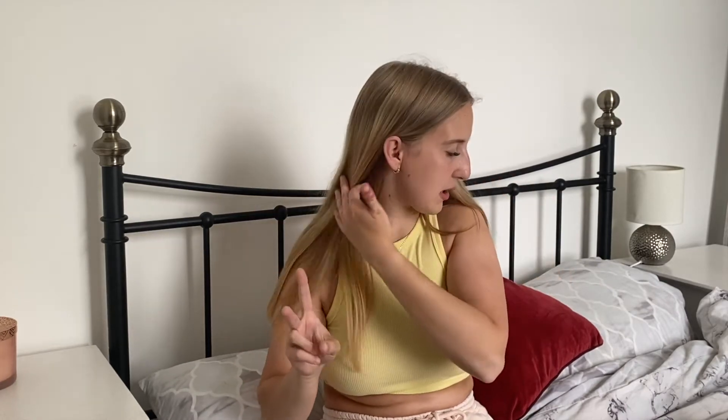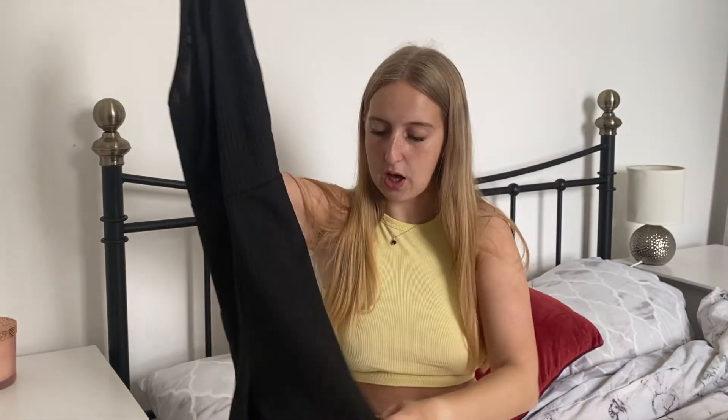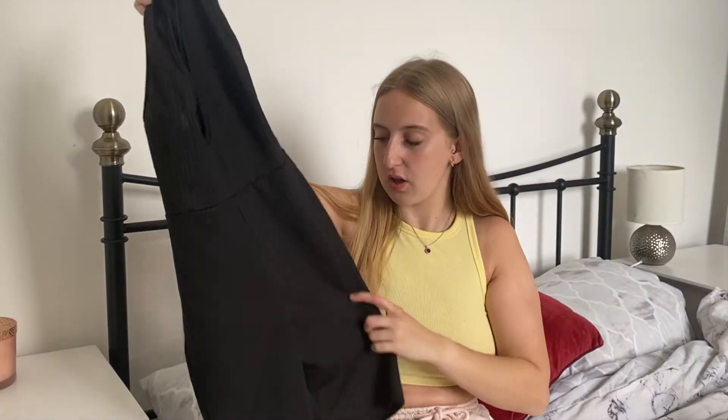The thing with buying from Vinted and Depop is normally they don't accept returns because it's just a normal person selling their clothes. So there are two things I bought that don't fit me and I'm going to have to resell. The first is this really cute ribbed plunge unitard. I got this in a size 8, which would be my normal size, and it literally doesn't go over my thighs. It's from Pretty Little Thing and I know they come up quite small. I literally paid five pounds for it and it's brand new with tags.